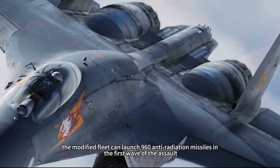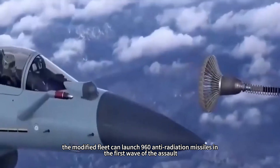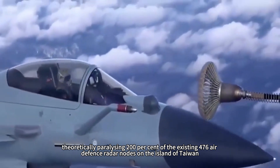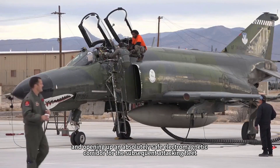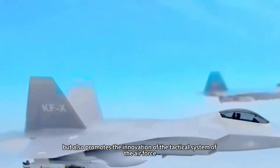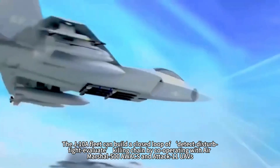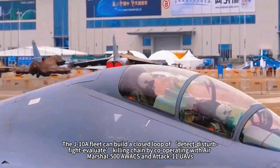When deployed along the southeastern coast, the modified fleet can launch 960 anti-radiation missiles in the first wave of an assault, theoretically paralyzing 200% of the existing 476 air defense radar nodes on Taiwan, and opening an absolutely safe electromagnetic corridor for the subsequent attacking fleet. The strategic value of this program not only lies in equipment reuse but also promotes innovation in Air Force tactical systems, as the J-10A fleet can build a closed-loop detect-disturb-fight-evaluate kill chain cooperating with KJ-500 AWACS and GJ-11 UAVs.